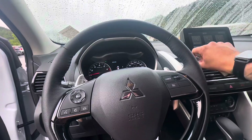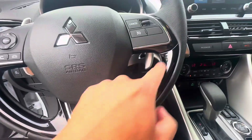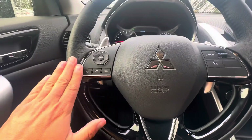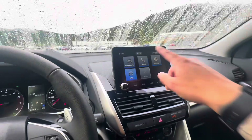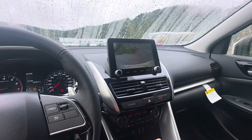Hopping into the vehicle itself, you get this beautiful steering wheel with a piano black finish on the bottom and the iconic Mitsubishi logo. You get Bluetooth controls on the left, cruise control options on the right, a little digital display in the center, and the screen features Apple CarPlay and Android Auto with a reverse camera.